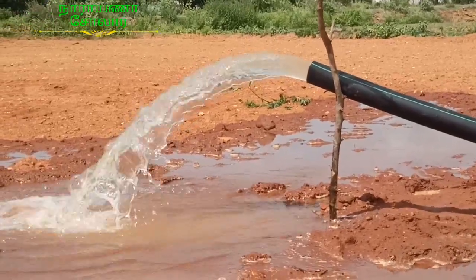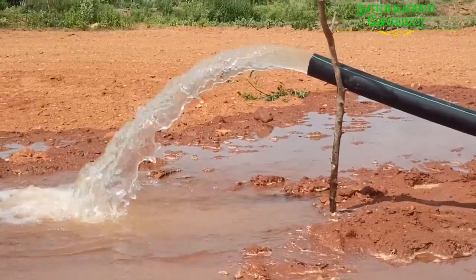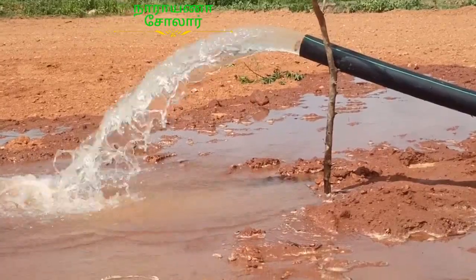My name is Khrushnagari and I am here in Kamarajan village. It is a BLDC motor, 63mm size pipe, generally 50mm. The motor is 40mm.